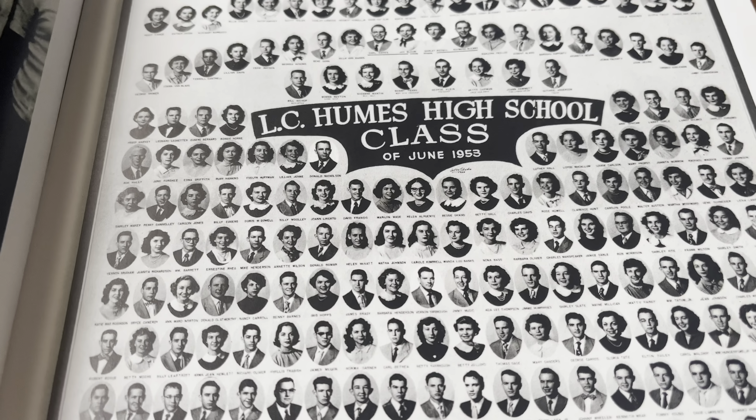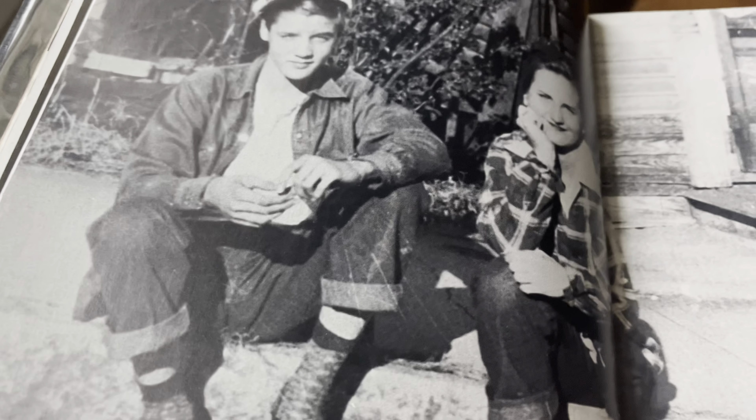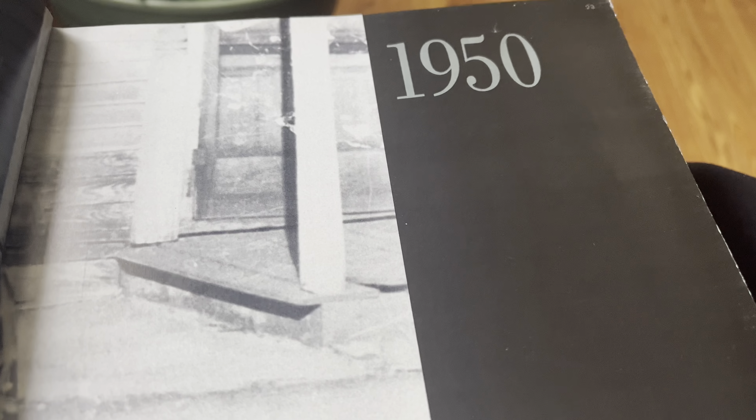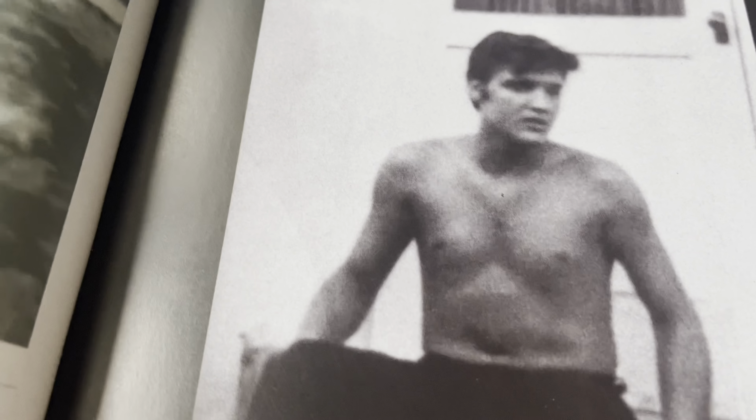This is Elvis's 1947 school portrait. Has anybody heard of LC Humes High School? This is June 1953, the class of 1953 — I wonder if Humes High School is even still there. A lot of schools get torn down. This is Memphis, 1950. And this is Elvis in 1950 as an ROTC cadet.